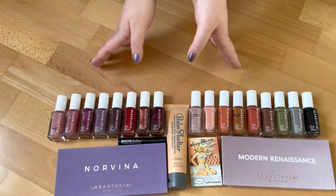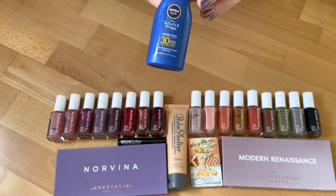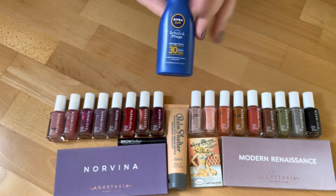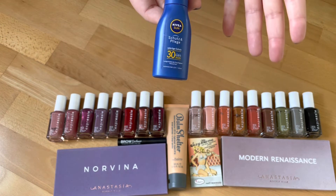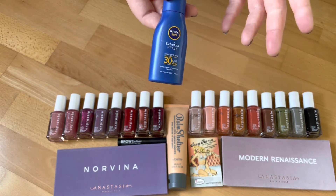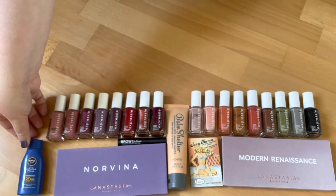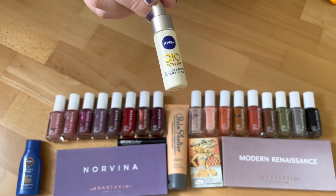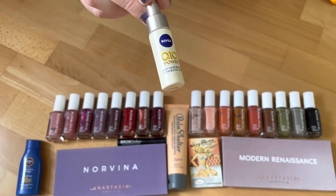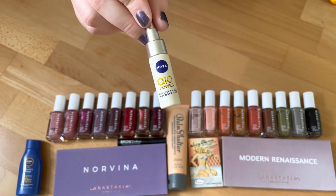I received the Nivea Sun SPF 30 — it's okay, I like sun cream and don't have issues with different sun lotions, so I'm not the best person to ask about sun care. This is already a new bottle and almost used up again. I also got the Nivea Q10 Power Serum in a box for free, enjoyed it so much that I already repurchased it, and I still love it — it's such a nice product and my skin really enjoys it.